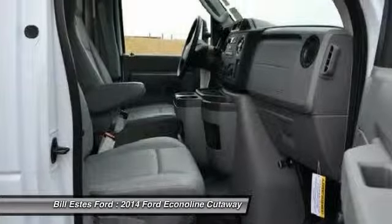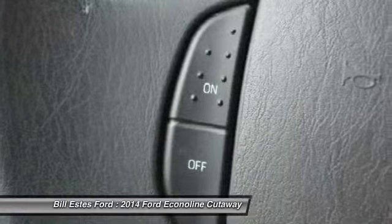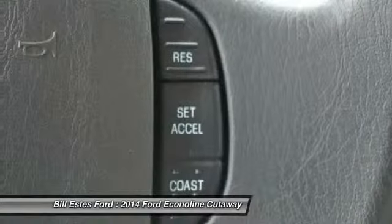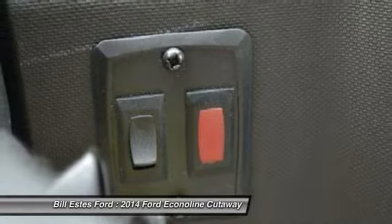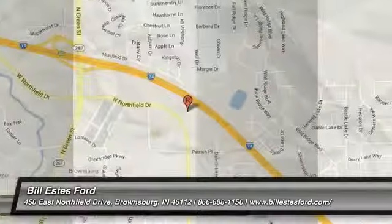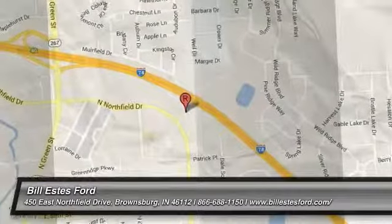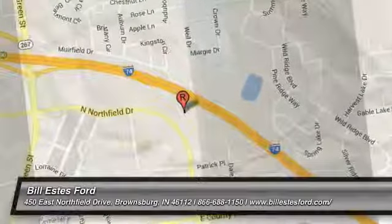Come take a test drive today. We'll see you next time.